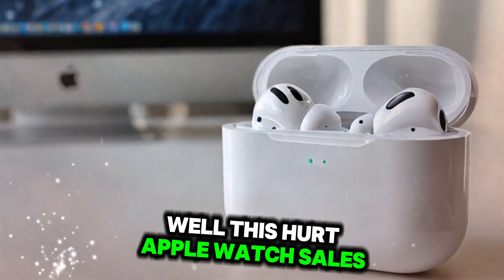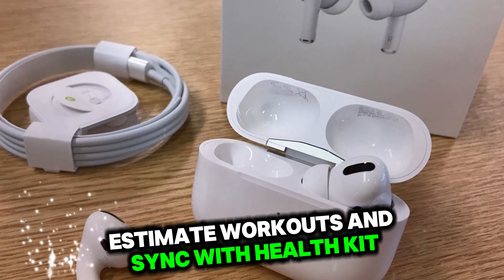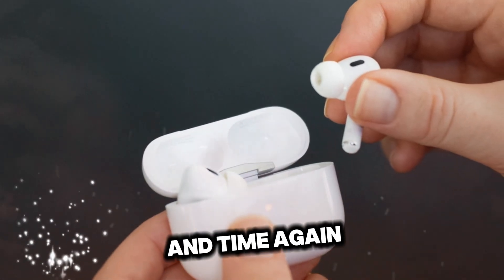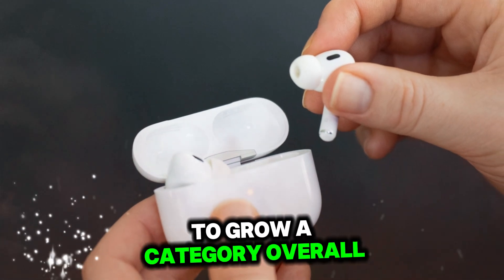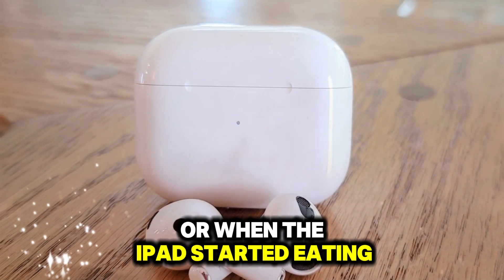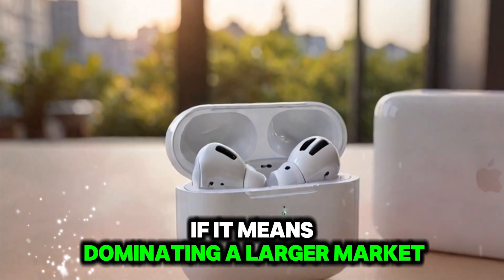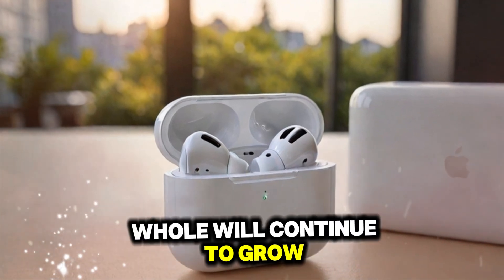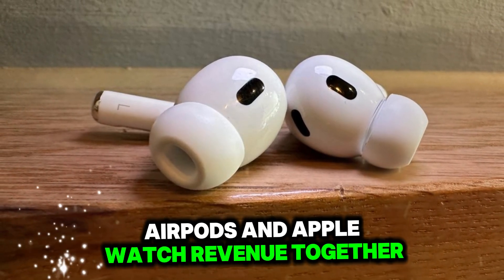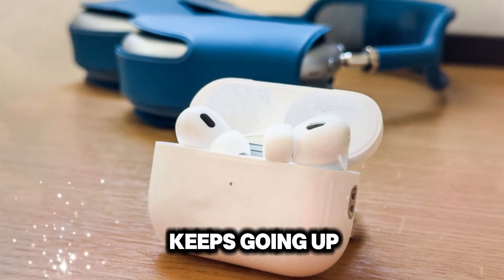Will this hurt Apple Watch sales? If AirPods Pro 3 can track heart rate, estimate workouts, and sync with HealthKit, won't it cannibalize the Apple Watch? Possibly — but Apple has shown time and again that it's willing to cannibalize its own products to grow a category overall. Remember when the iPhone cannibalized the iPod, or when the iPad started eating into MacBook sales? Apple isn't afraid to sacrifice one product if it means dominating a larger market. And since Apple groups AirPods and Apple Watch revenue together, it doesn't matter to shareholders which product wins as long as wearable revenue keeps going up.